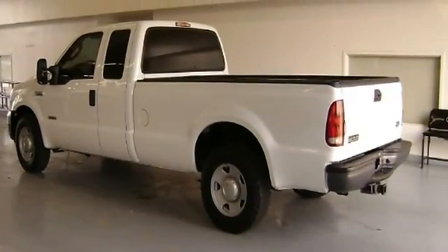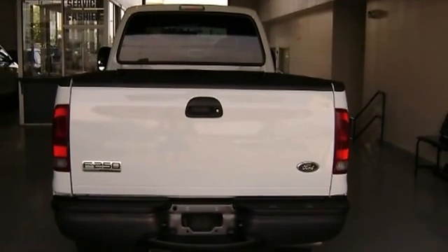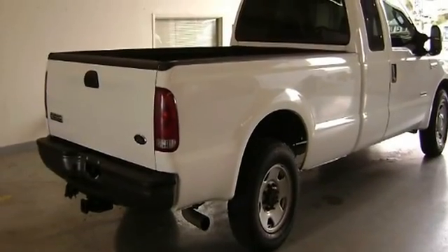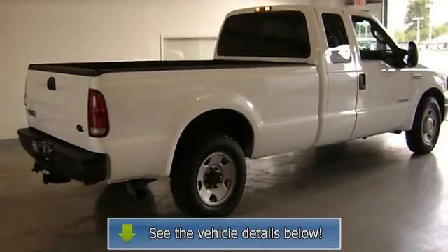Very clean interior. All electronic components in working condition, all interior components are in good working order. No frills, just function. If you are looking for a work truck that will fit all your hauling needs, call or email Terry Irby, internet relations manager.